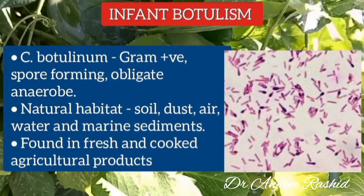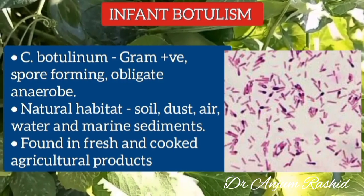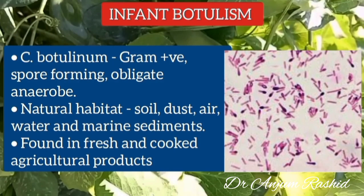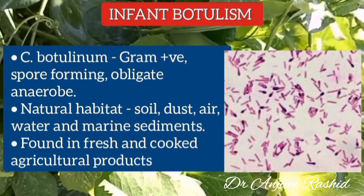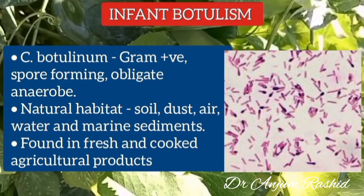The bacterium Clostridium botulinum is a gram-positive, spore-forming obligate anaerobe. Its natural habitats are soil, dust, air, water, and marine sediments. It is found in fresh and cooked agricultural products including raw honey and all canned foods.